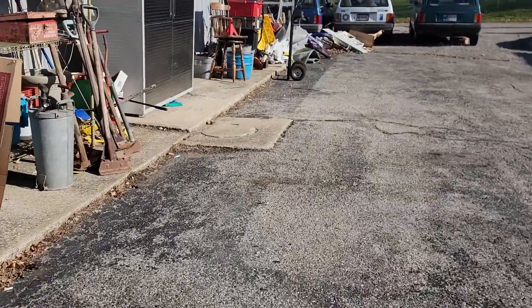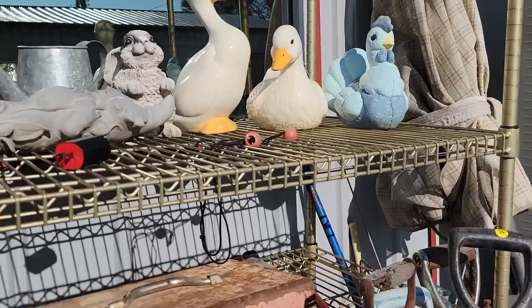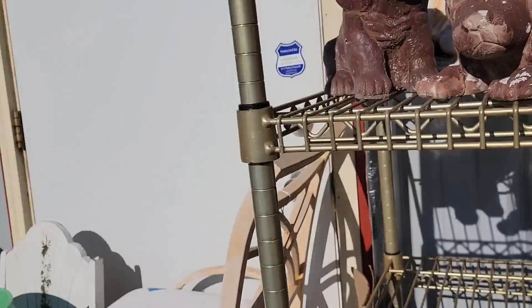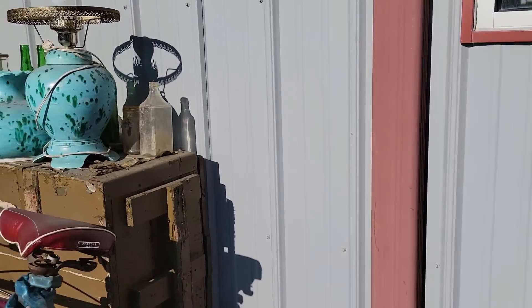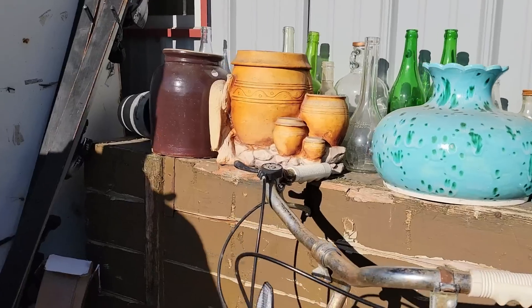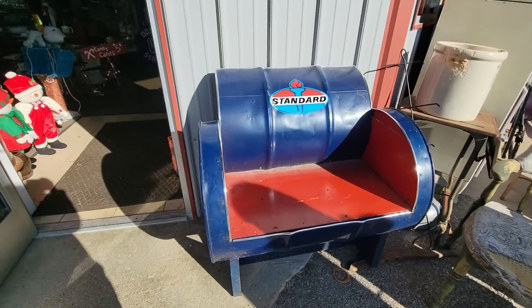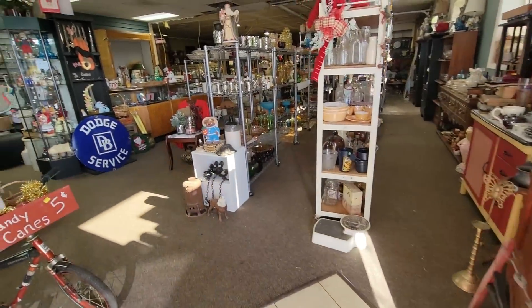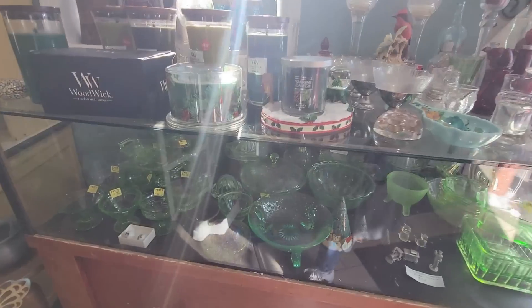We've got some animals — a little doggy and ducks and roosters, a box, all kinds of fun stuff, and a lamp. We have some of the right inside and around. Oh neat, oh wow — all kinds of awesome things.